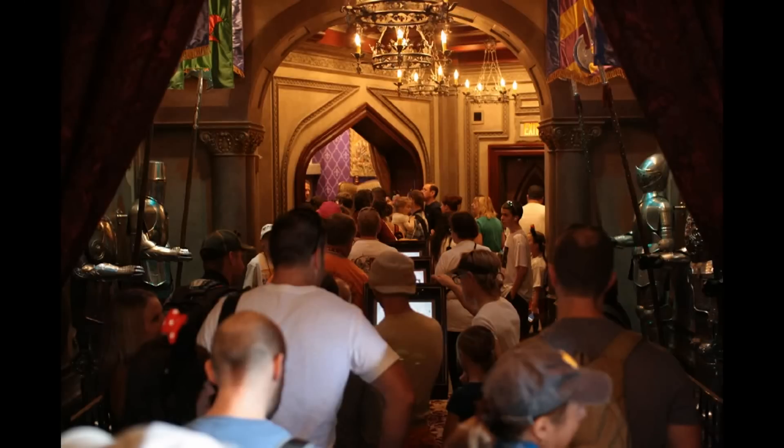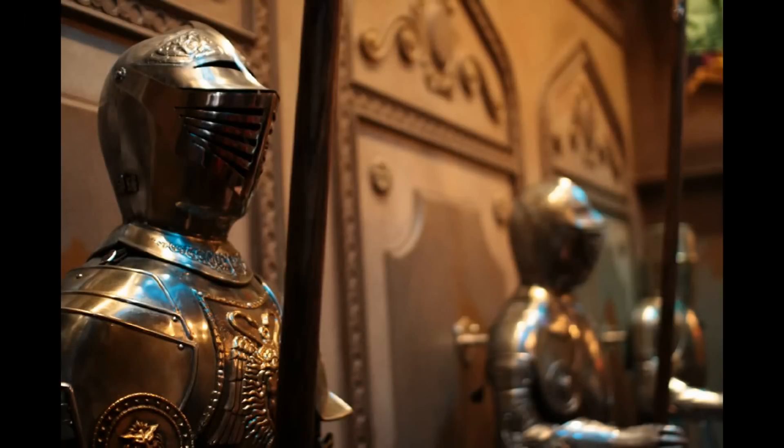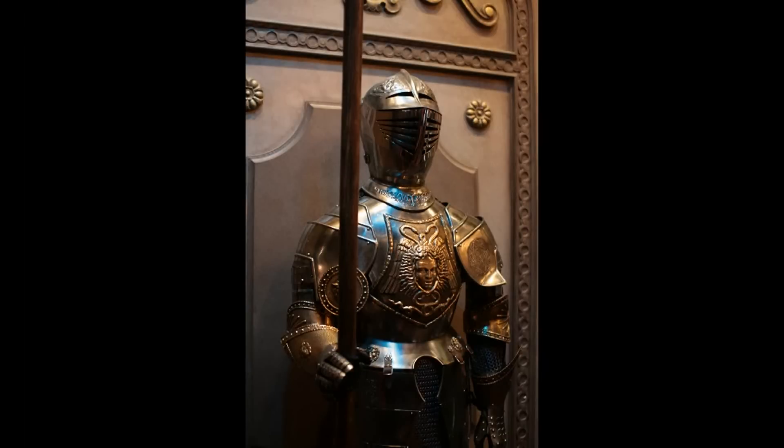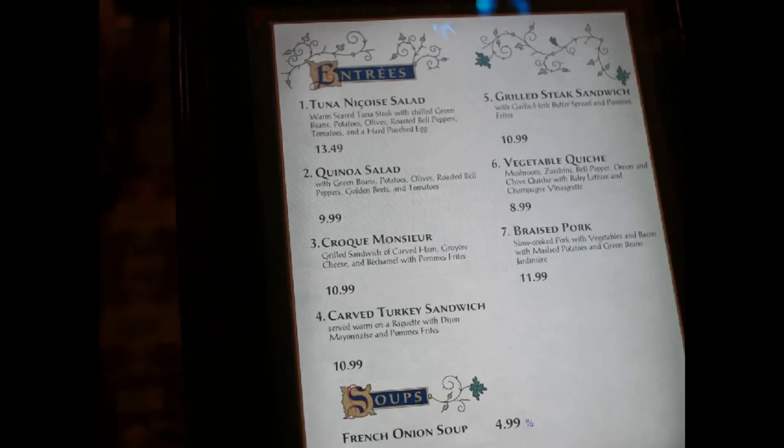Now we've switched over to Be Our Guest in the Magic Kingdom. We've been here before, but never for lunch, so I'll take you through a few of the shots from the walkway where you order your lunch food. There are lots of suits of armor — if you've encountered them before in person, you know they don't move but they do talk. In the middle of the alleyway is the menu for the daytime lunch, which ends by mid-afternoon around 3:30 so they can prepare for the nighttime service. The prices are actually pretty affordable for what you get.